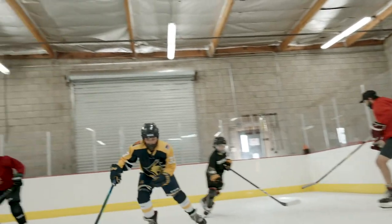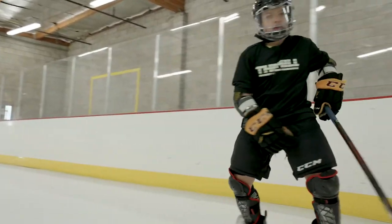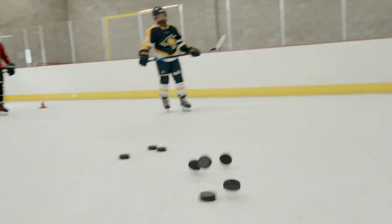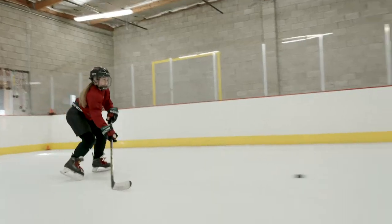We have a couple of different options. You can do on-ice private lessons, which is one-on-one, or small group lessons capped at around eight kids to get a team environment. We do team training, self-guided workouts where you can just come in and use our facility, and with today's new age with COVID and everything, we also do online training options — really anything you're looking for.